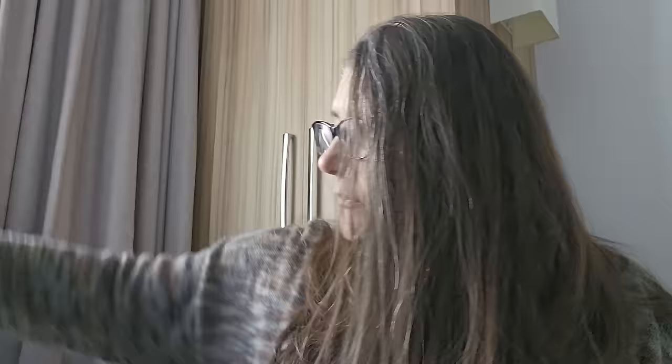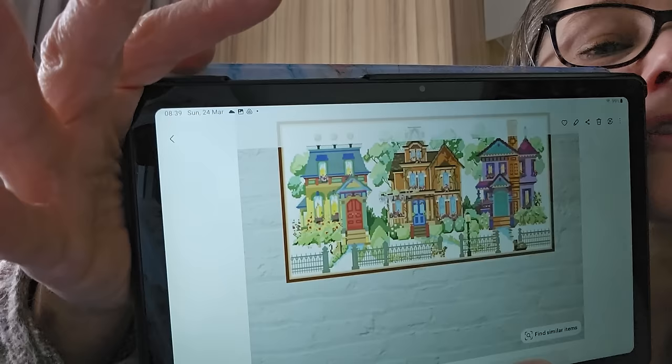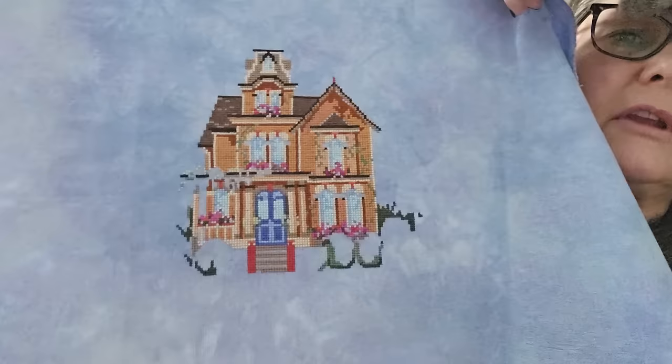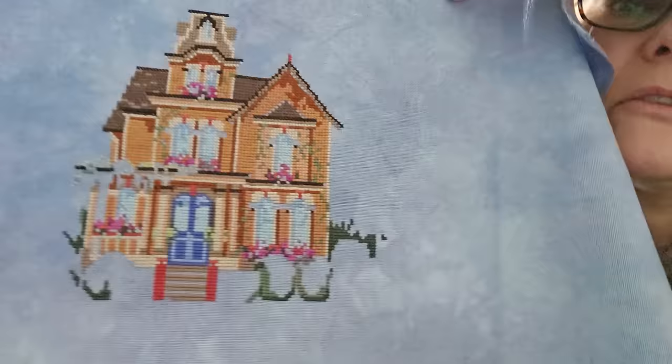Carla on Stitch Me Same started a Historical Houses SAL on Instagram — I thought I would participate. I got this one off Etsy, off Tinsel Cross Stitch. It's called Summer Street — I love all the Victorian Gothic houses. This is on a piece of Chromatic Alchemy, 28 count, with blues and pops of green and purple. Two over two, 28 count.